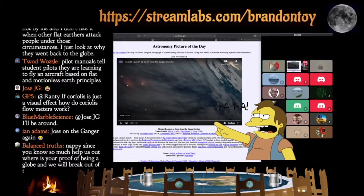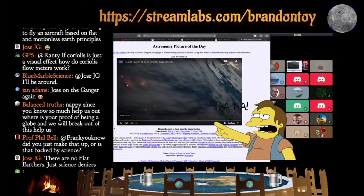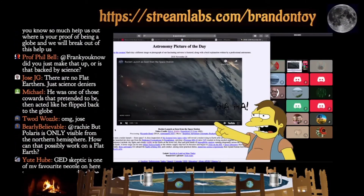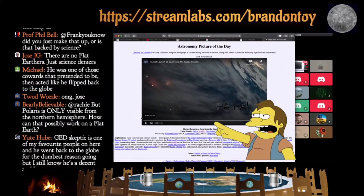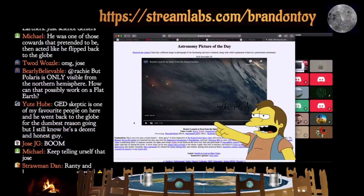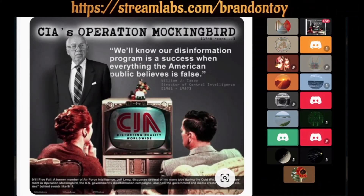Okay, on my screen I have a video that we came across last Friday night. I'm sure we've seen this before, but I thought I would show this to you. It's from NASA. Let me read the description before I play it: 'Have you ever seen a rocket launch from space? A close inspection of the featured time-lapse video will reveal a rocket rising to Earth orbit as seen from the International Space Station. The Russian Soyuz FG rocket was launched 10 days ago from Baikonur Cosmodrome in Kazakhstan, carrying a Progress module to bring needed supplies to the ISS.'